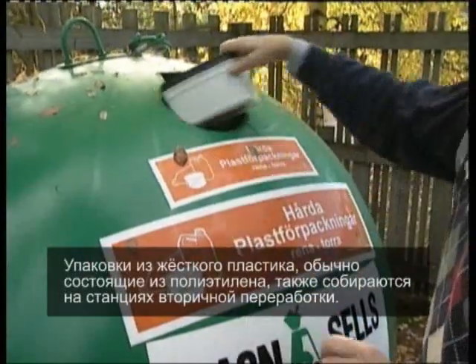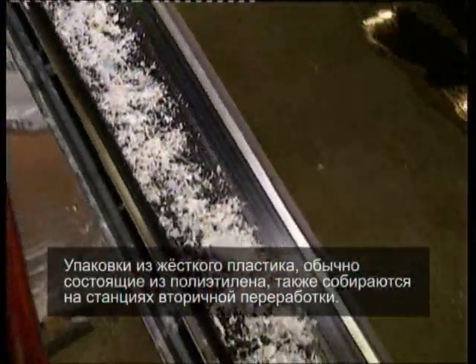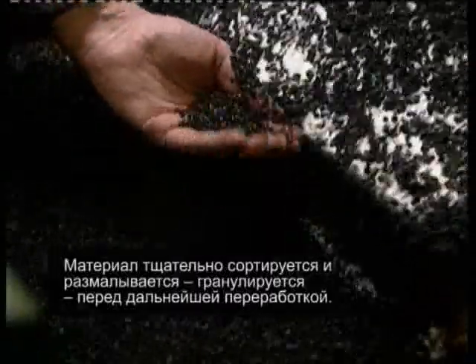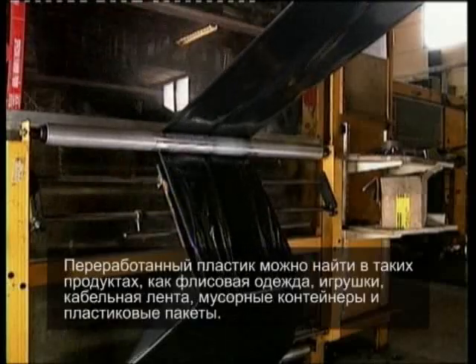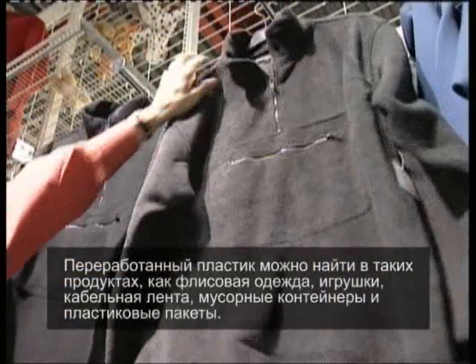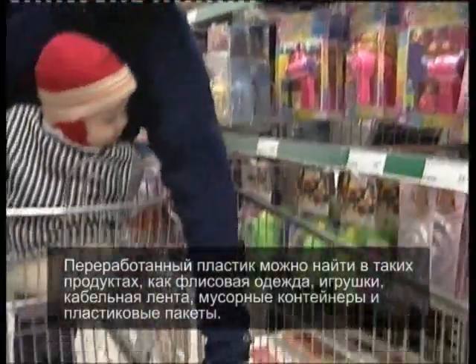Rigid plastic packaging, usually made of polythene, is also collected via recycling stations. This material is fine sorted and ground down, granulated, before moving up the recycling chain. Recycled plastic can be found in products such as fleece sweaters, toys, cable tape, waste bins and plastic bags.